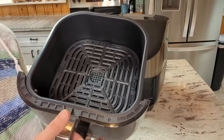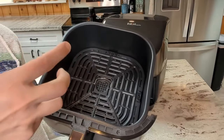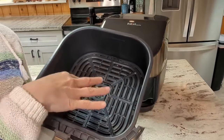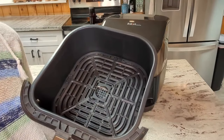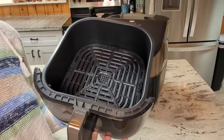In conclusion, the Instant Vortex Plus is revolutionizing the kitchen. With its innovative design, versatile functionality, and superior performance, it elevates your cooking experience to the next level. If you're seeking kitchen convenience and don't want to compromise on flavor, the Instant Vortex Plus is perfect for you.